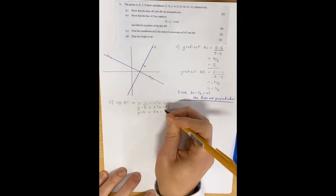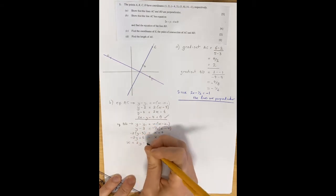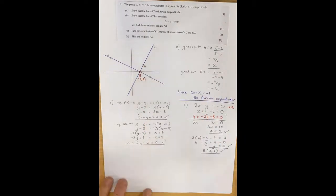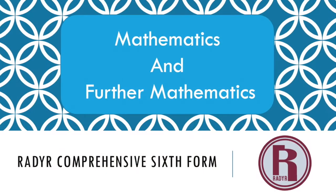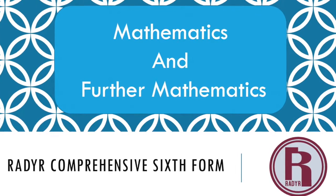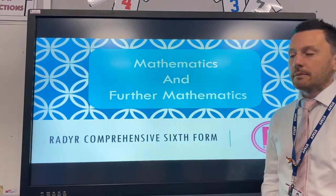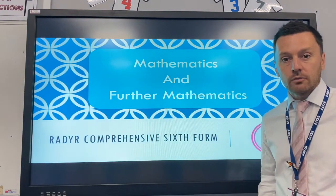My name is Mark Wagner. I'm Head of Mathematics here at Radar Comprehensive School and it's my pleasure to introduce you to the Mathematics and Further Mathematics A-level courses that we offer.